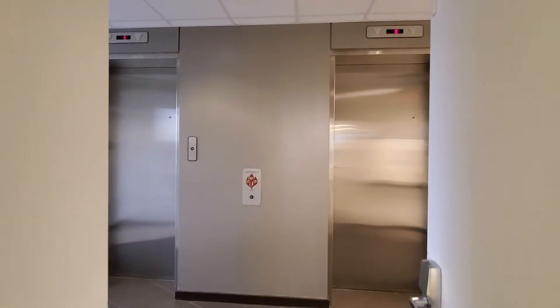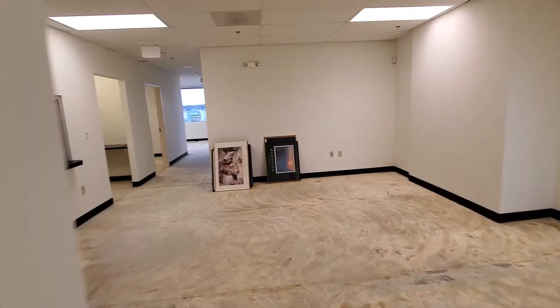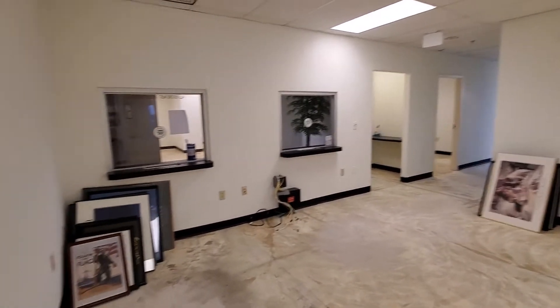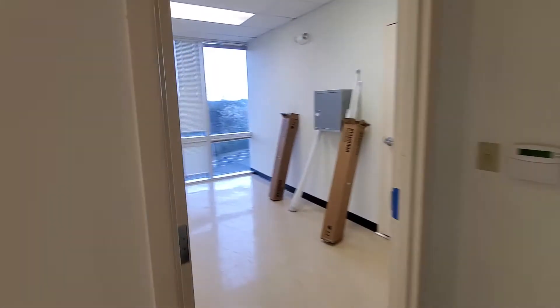Welcome to the fourth floor of 8551 Rickslew Lane. Off the elevators we have a nice reception area. Looking back at the entrance, there's a little kitchenette here on the left.